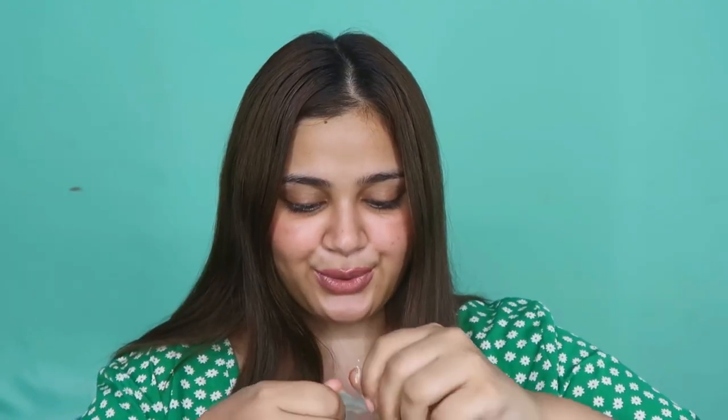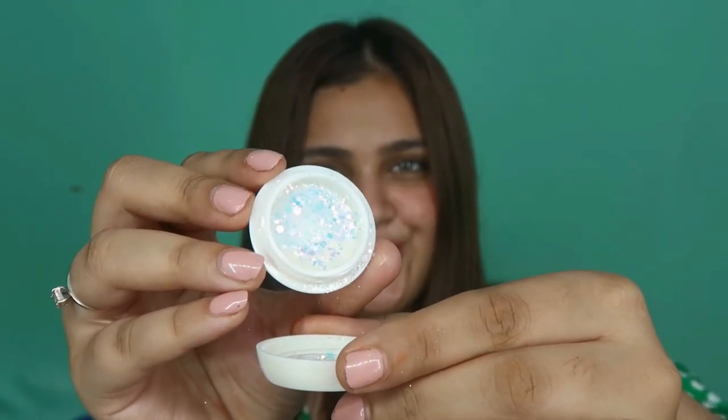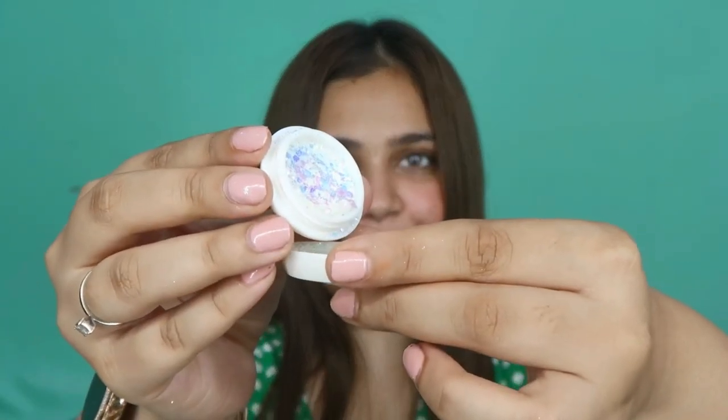I wasn't able to find the pressed version of chunky glitters, but I did find some really nice chunky glitters. You can use them with lash glue or glitter glue on your eyelids, or if that's too much, you can use them on your nails for cute DIY nail art. These same accessories are used in both nail art and eye makeup. Let me show you — this is what the holographic chunky glitter looks like. You can use them on your nails as well as on your eyes and they look stunning — so sparkly and nice.